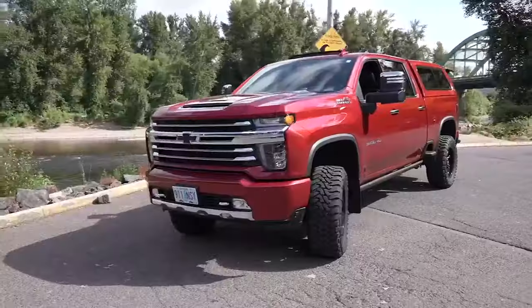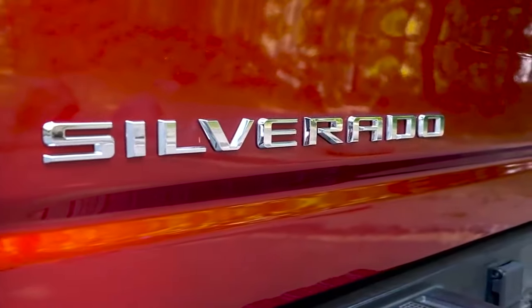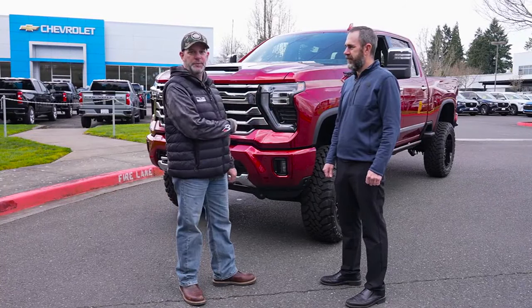I've spent the last two years driving easily my favorite truck to this point, and I've had a lot of trucks in my lifetime. It's easy for me to say that — yes, they're a sponsor — but in all honesty, I've never been more impressed with a truck, and now it's just got more impressive.